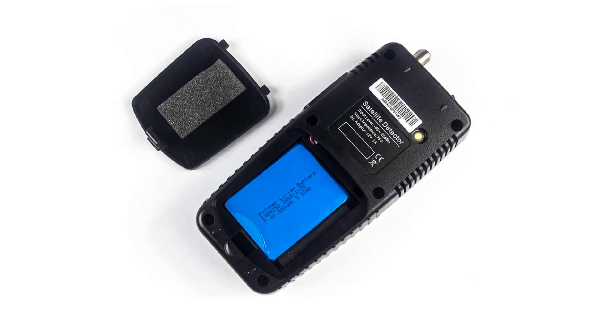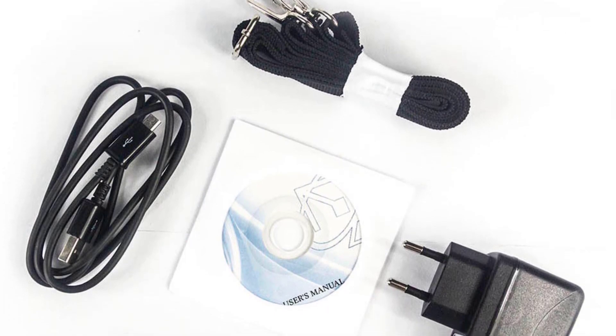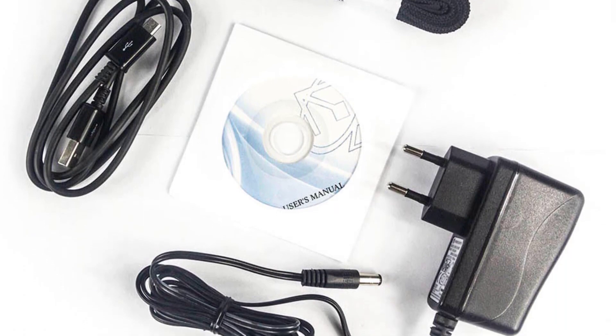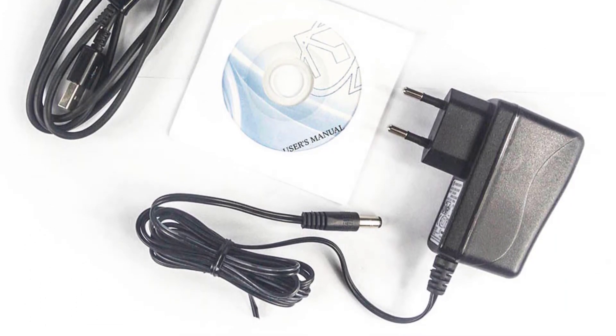The compact design of the WS6933 makes it easy to carry around, whether you're climbing roofs for installations or simply adjusting your satellite dish. It's a great companion for both on-site work and home use. Thanks for watching this video.